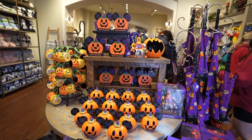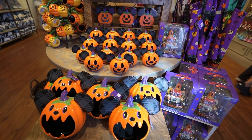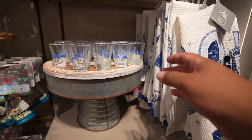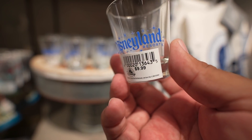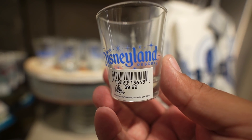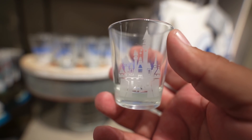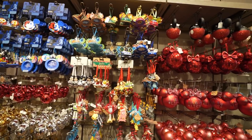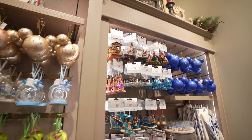If you guys are looking for Halloween merch, the home store also has you covered — they have all this leftover stock. Check out these toothpick holders — I don't think I've ever seen these before. They're $9.99 and you have the castle on the back. They also have tons and tons of ornaments here and even more over here.